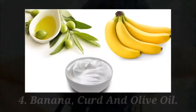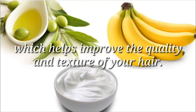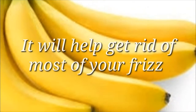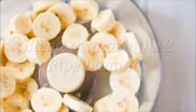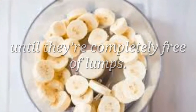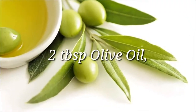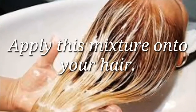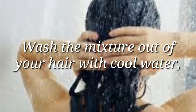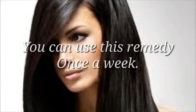Banana, curd and olive oil. This straightening hair pack doubles as a deep conditioning treatment which helps improve the quality and texture of your hair. It will help get rid of most of your frizz while also making your hair straight and strong. Blend or mash 2 ripe bananas until they're completely free of lumps. Then add 2 tablespoons honey, 2 tablespoons olive oil, and 2 tablespoons curd to the mashed bananas and mix well. Apply this mixture onto your hair and leave it on for about half an hour. Wash it out with cool water and a mild sulfate-free shampoo. You can use this remedy once a week.